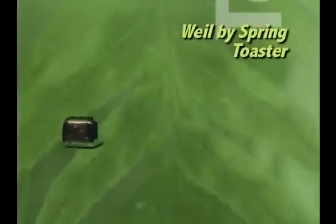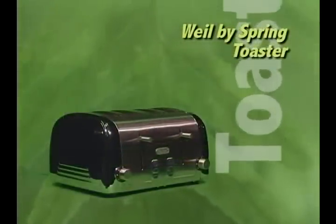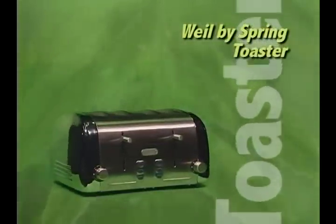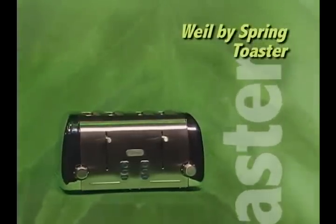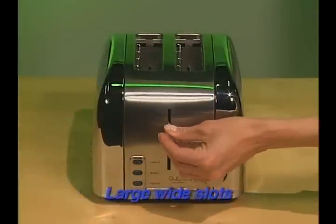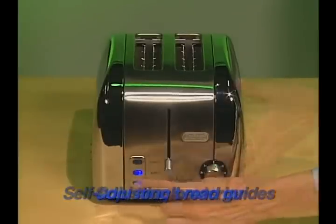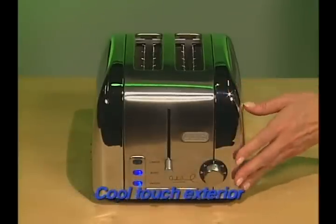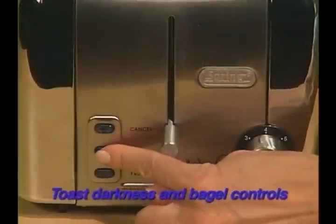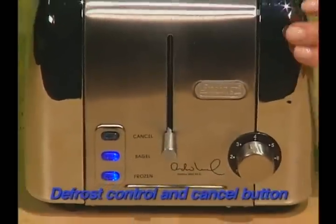The Wild by Spring line also includes a two-slice and four-slice toaster. The two-slice toaster features removable crumb trays, large wide slots, self-adjusting bread guides, cool touch exterior, toast darkness control, defrost control, and a cancel button.